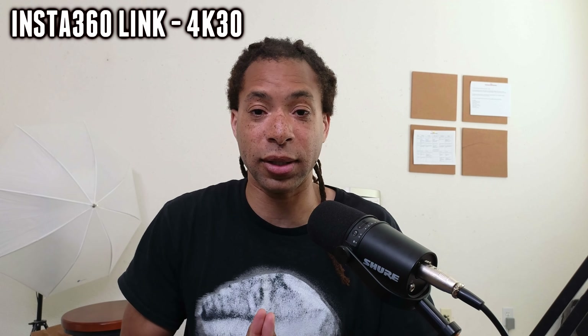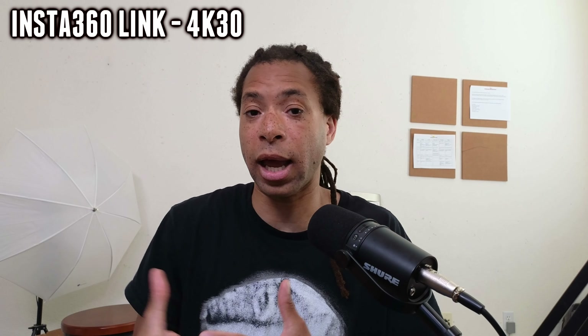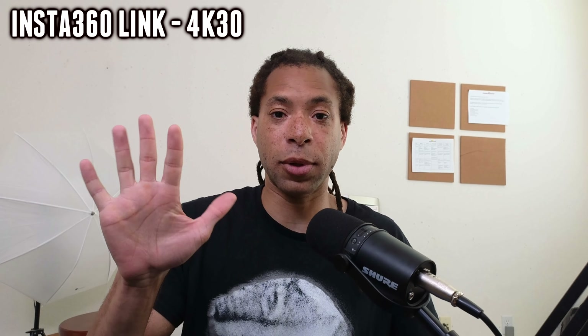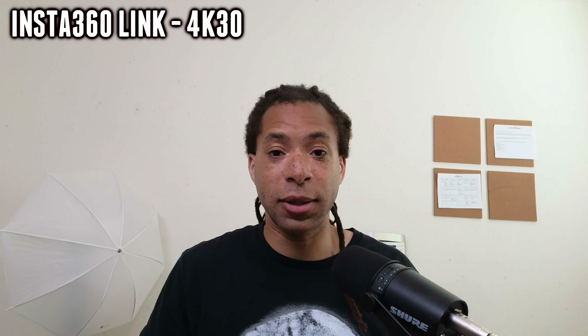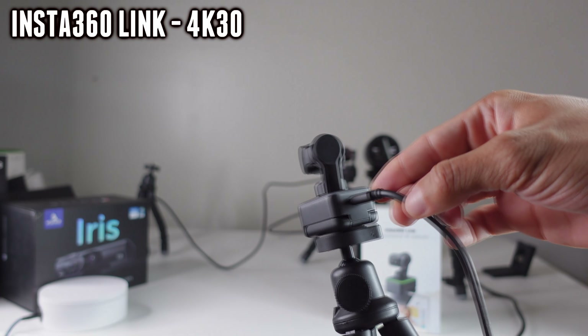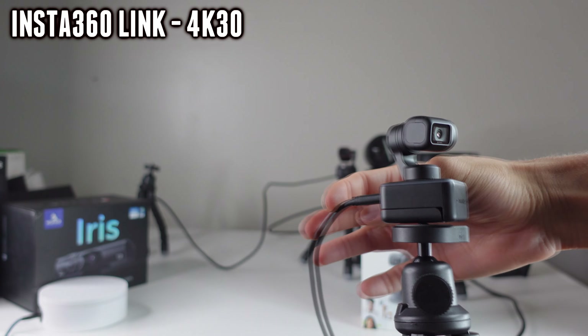If you actually can get this thing to work consistently, it's an AI-powered webcam. It has a lot of features like pan-tilt-zoom and face tracking — you can put your hand up and it will start tracking where you move, going up and down as well. There are a lot of different gesture controls that you can use. It doesn't have a privacy cover, but you can tilt it down so it's not capturing anything.